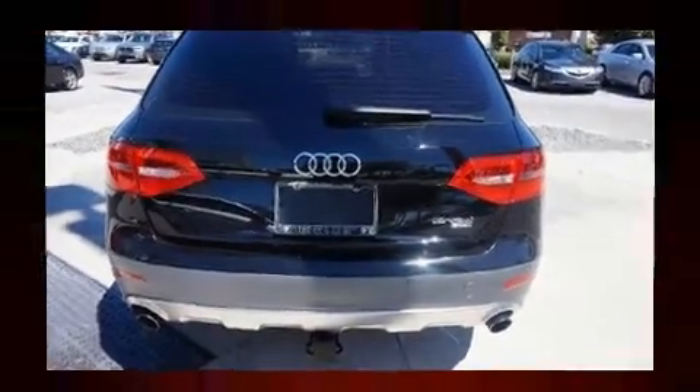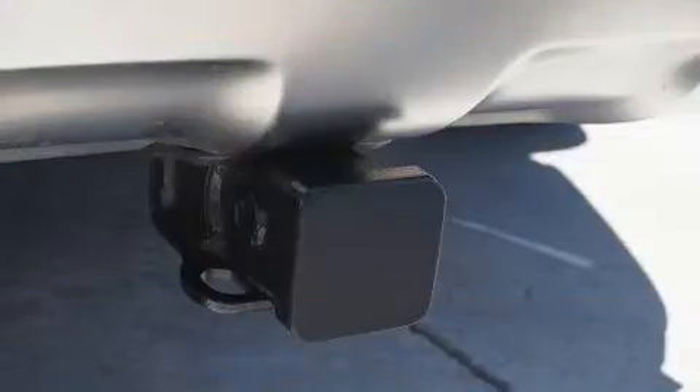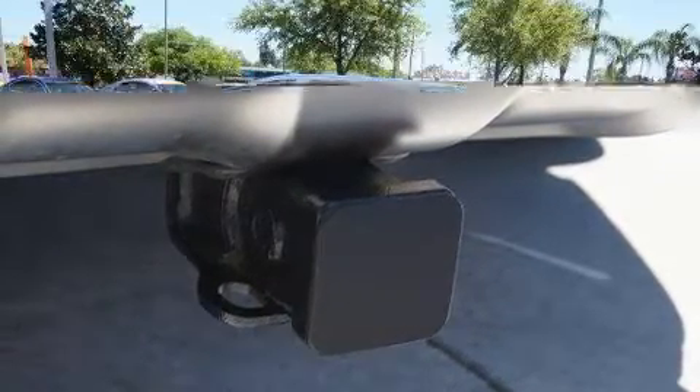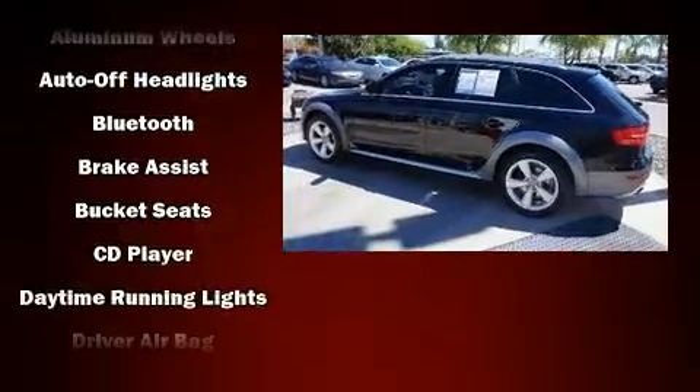A wealth of standard features mean that you no longer have to sacrifice. Like power windows, mirrors, and seats, front and rear reading lights, a built-in garage door transmitter, a trip computer, power moonroof, and air conditioning.